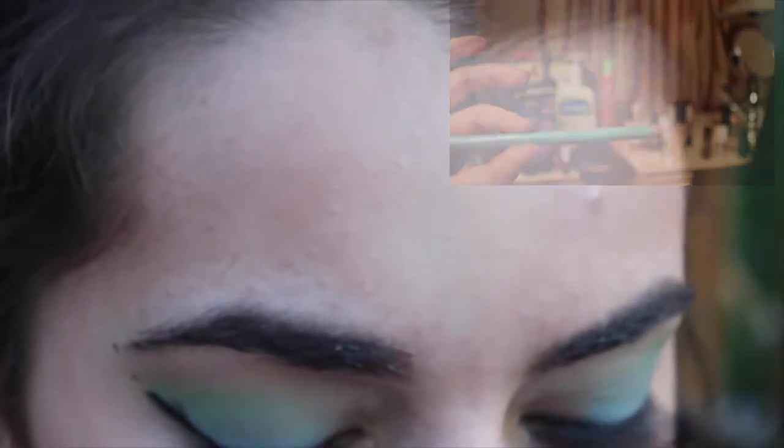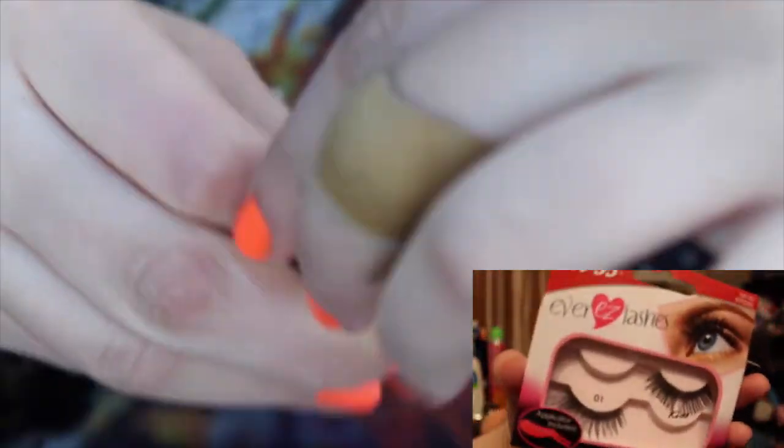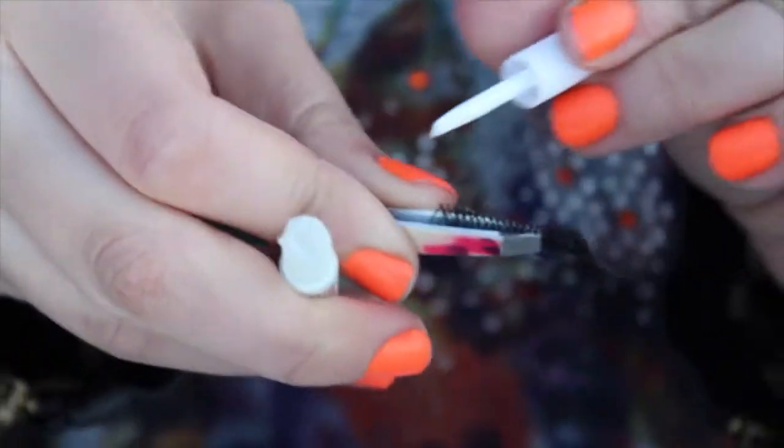And then I'm going to apply my outline using the Stila Holiday eyeliner in Turquoise. And then I'm going to use these lashes from Kiss — I'll leave the number down below — and I'm just going to apply these to my eyes.